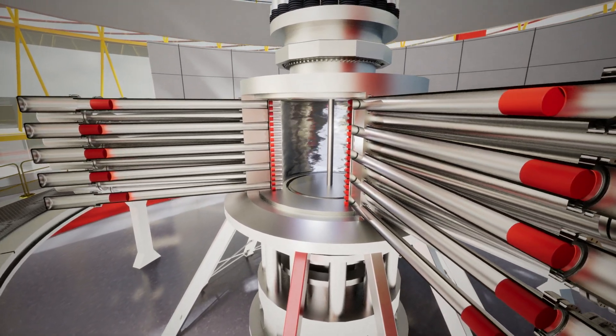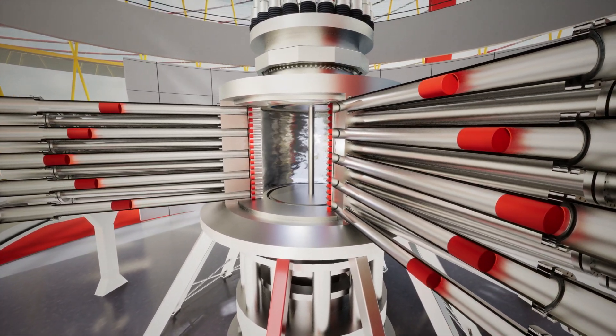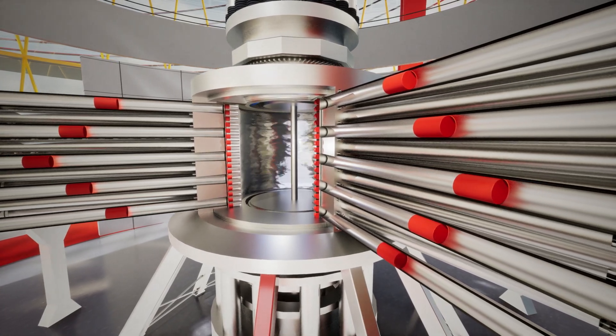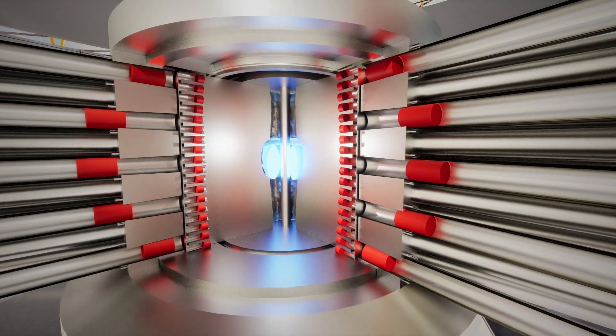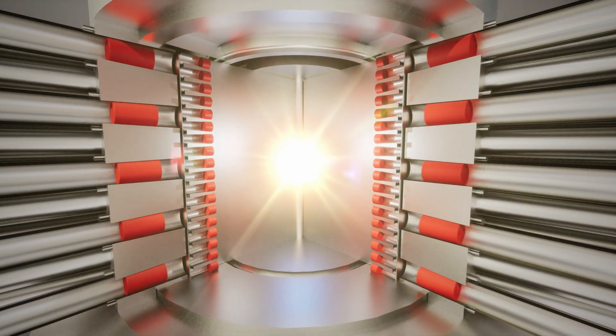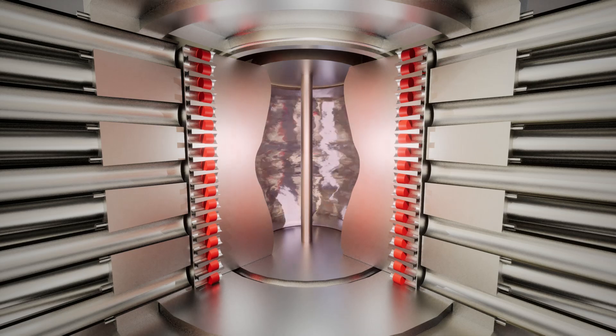The pistons are precisely synchronized to push the metal inwards. Using timing and pressure variations, this changes its shape from a cylinder into a sphere. At the same time, we inject hydrogen plasma. It is compressed and heated to more than 100 million degrees Celsius.